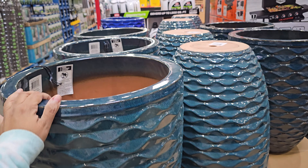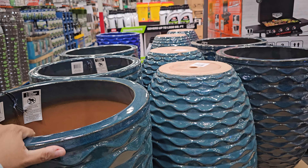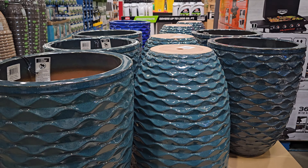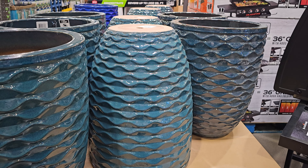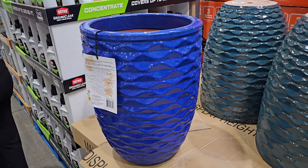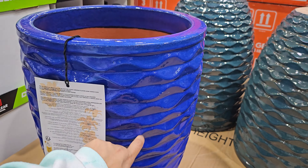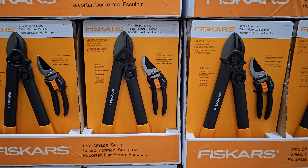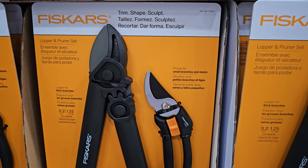The ceramic planters are really nice — weather and frost resistant, with pre-drilled holes. These are $45. I love this blue color right here. And $25 for the trim, shape, and sculpt item next to it.